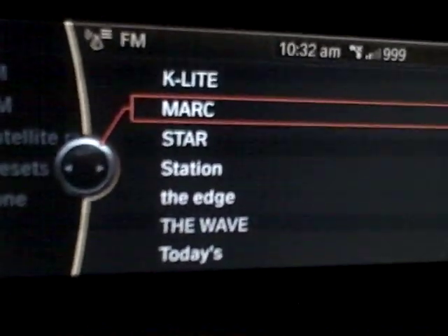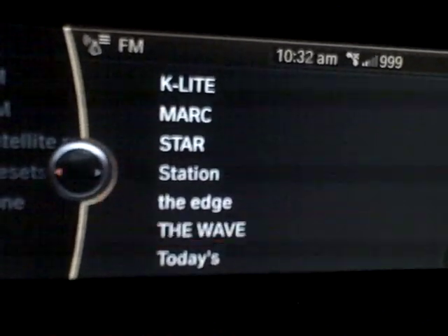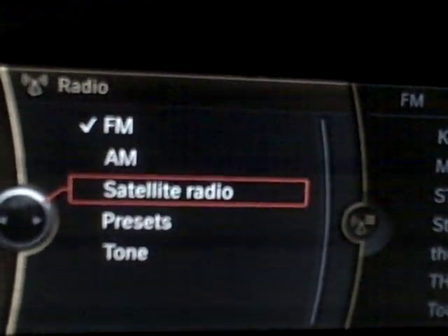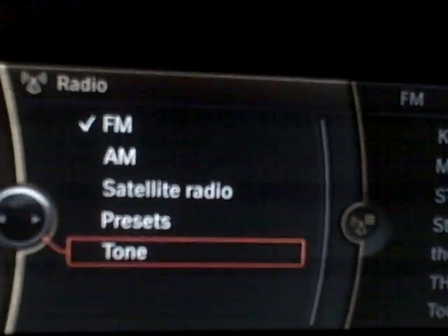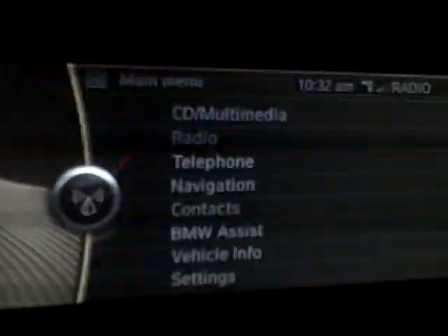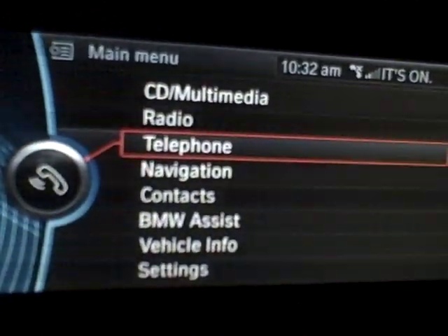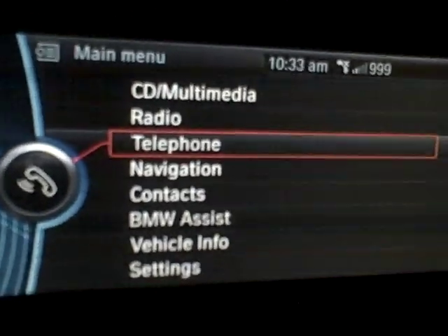It looks like they're sorted by name as well — very German and very precise way to do things. It has satellite radio; this vehicle isn't equipped with it, and tone and whatnot, pretty standard menus. But it's very easy to move forward and back through these things.